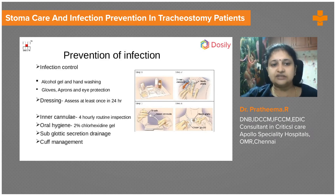Dressing is necessary every day, and if the dressing is soiled it should be immediately changed again. A fourth-hourly routine inspection of the cannula site is very important, and if secretions are increased we can do it more frequently.